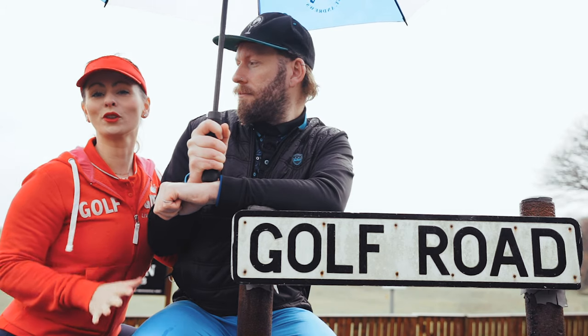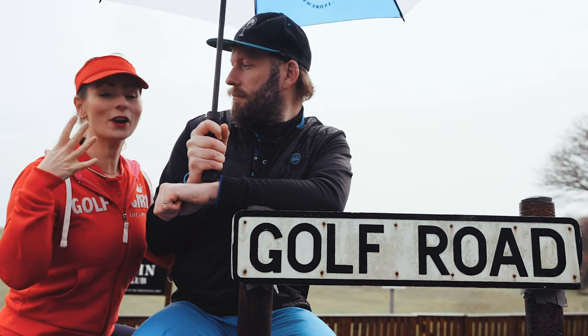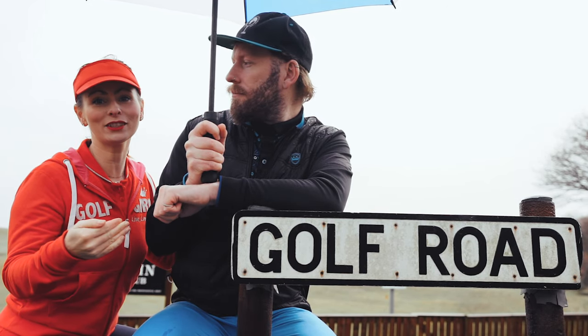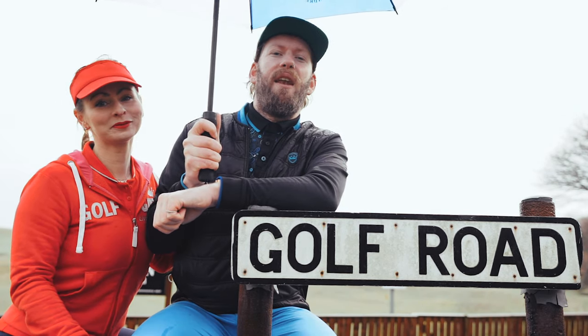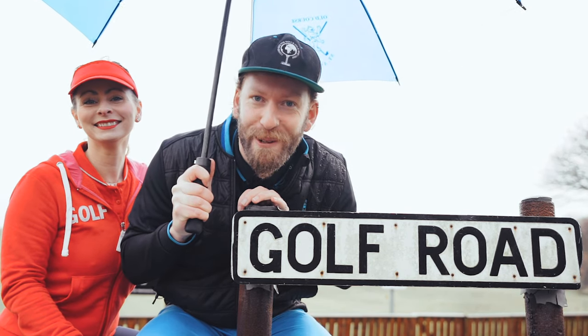Lundin Links Golf Club was opened on the 8th of May 1868, and now sits on this very narrow strip of land between what was the old railway line from Leven to St Andrews and the sea right behind us. How apt it is that the Lundin Links drive is on Golf Road — that is pretty awesome.